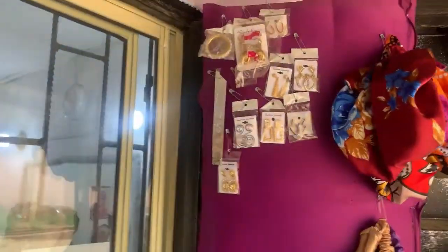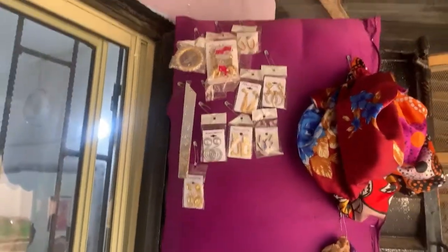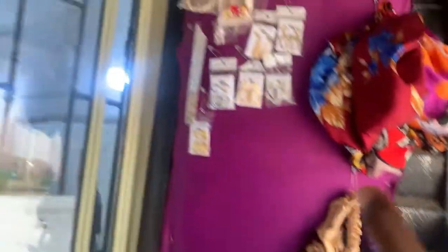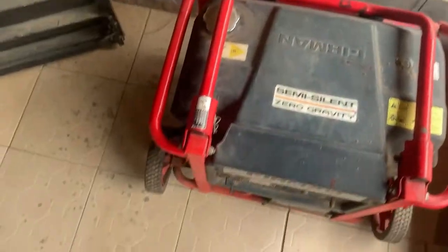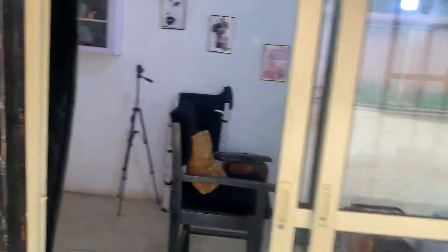When you enter my studio, I'm selling earrings for clients who need them, bonnets, and some beauty stuff. I also have a generator. I can see this place is so dusty. I have a chair and a pedicure bowl.